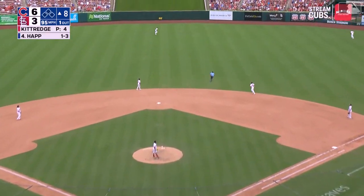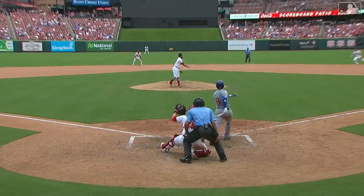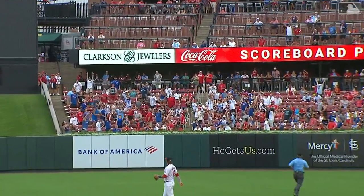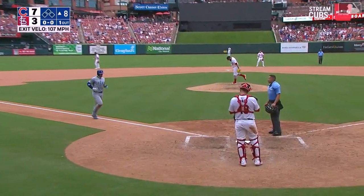Ian drills one to center! It goes back, watched by the outfielder — Ian Happ! Stay hot. Ian Happ home run number 15, and a handful of homers for the Cubs. It's seven to three.